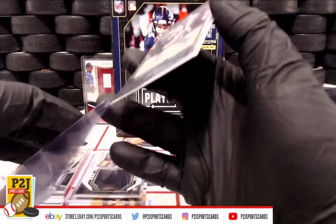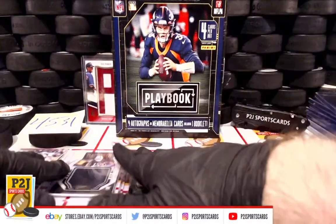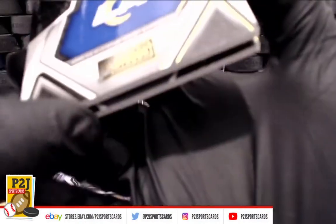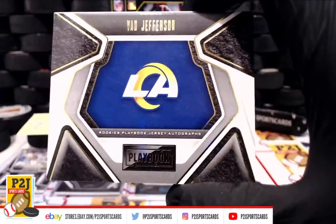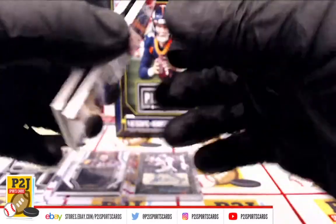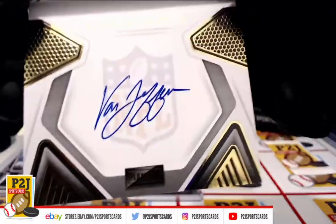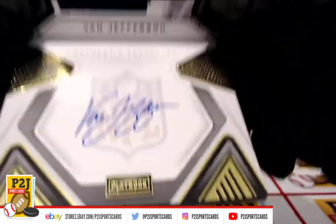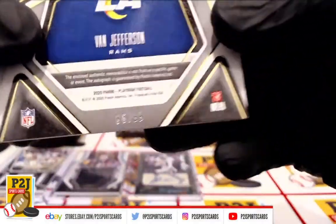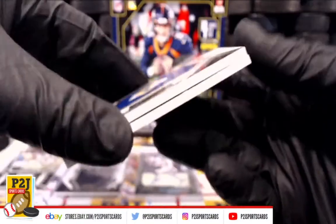All right, so three Raiders. Joss has every single spot, so they're all going to Joss — but that's wild. And then we have Van Jefferson, Rookie Playbook, Jersey Otto for the Chargers. Numbered 86 out of 99, Van Jefferson — very nice.